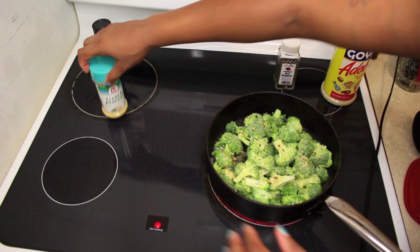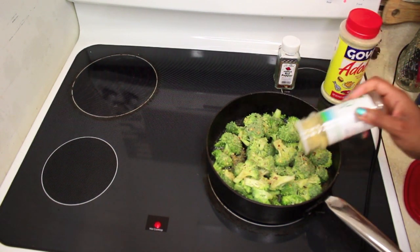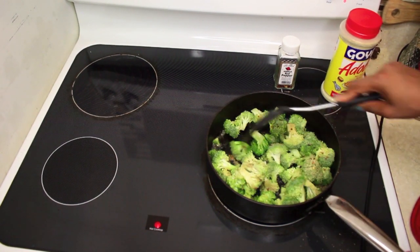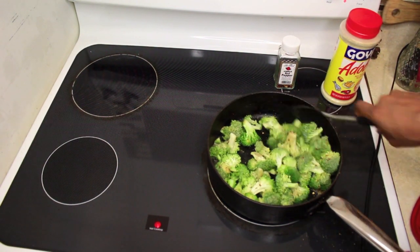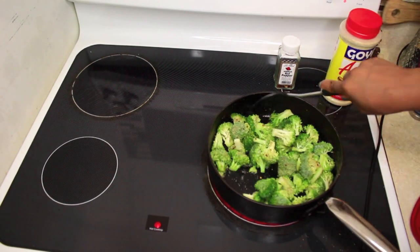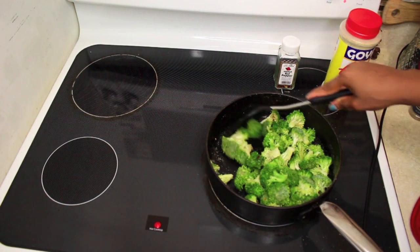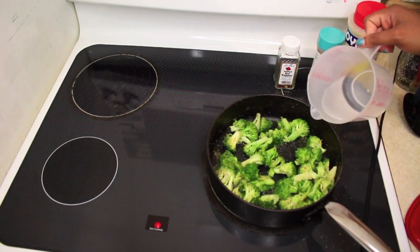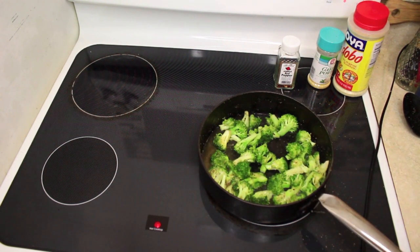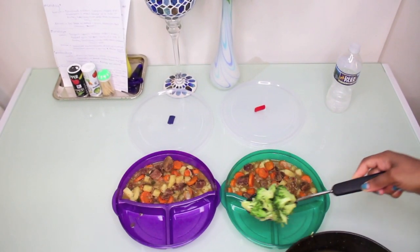It's always the same drill for me — Mrs. Dash, crushed red pepper, black pepper, garlic. We've got the butter in there, the seasonings, and now I'm mixing it all up. This is the last thing I'm cooking today. I'm so happy because tomorrow I get to wake up and just eat what I've prepped. Pouring in just a little bit of water to get it steaming nicely — this should take no more than 10 minutes.